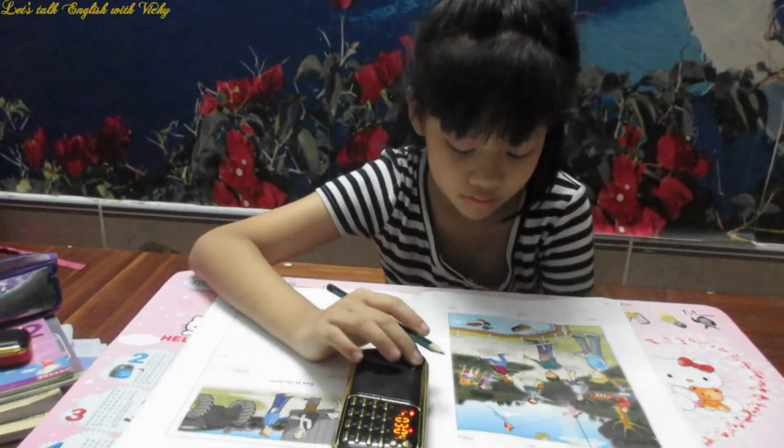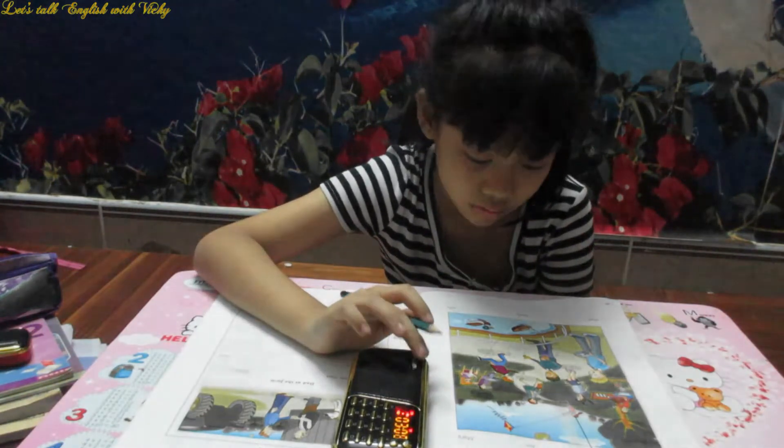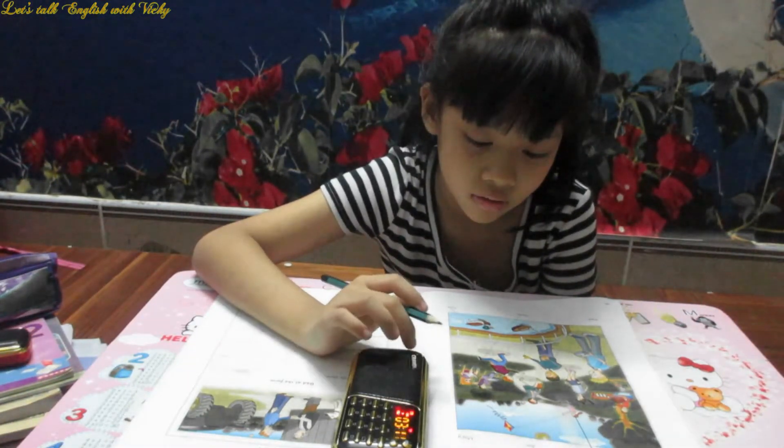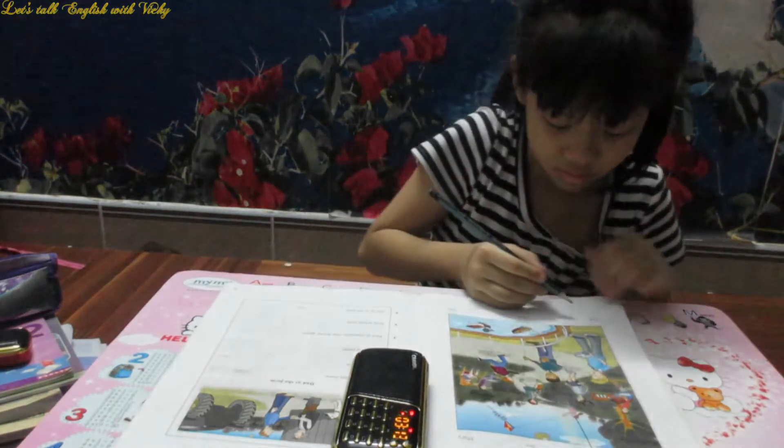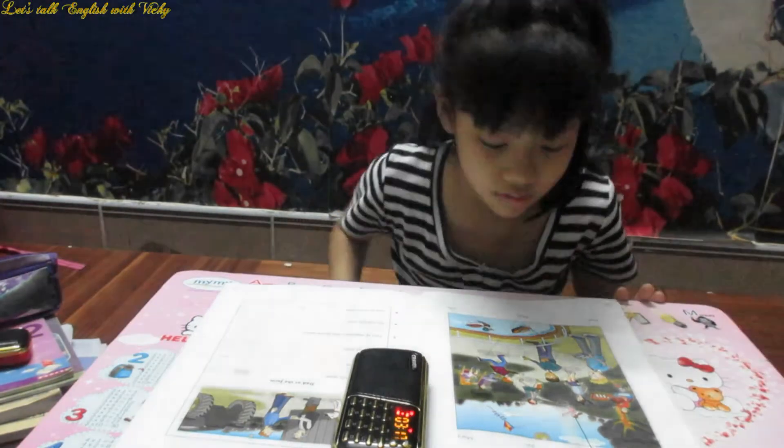What about the boy who's playing the hopping game? You mean Paul? Is that his name? Yes. He's on the number four square now. Look. It's a great game. I can see that.